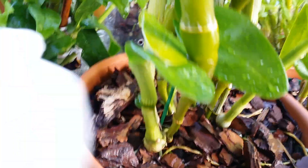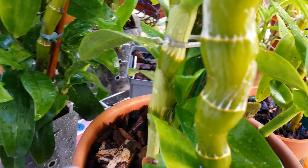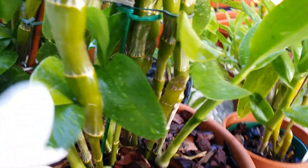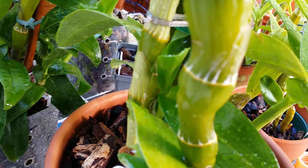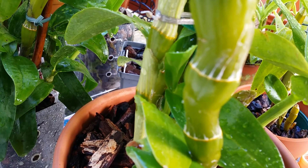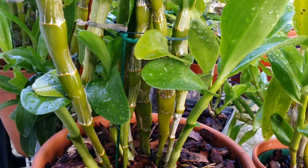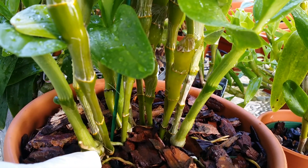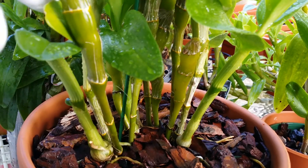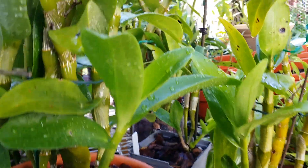I put cinnamon on top to dry out the broken side so that no disease can get in and ruin everything. I'm hoping this one will grow a couple of basal kikis because of this traumatic event that happened to this little growth.